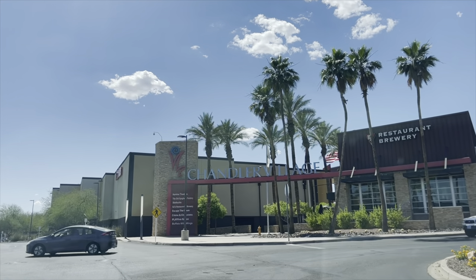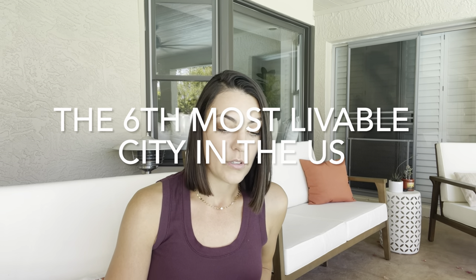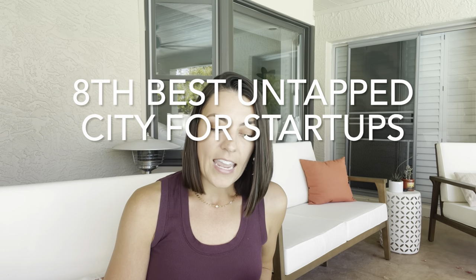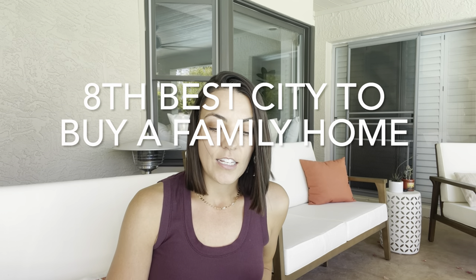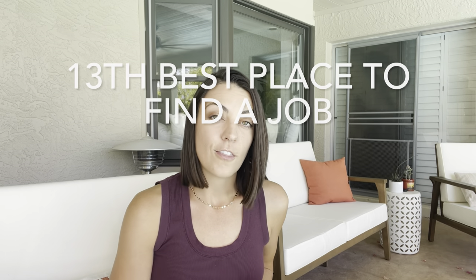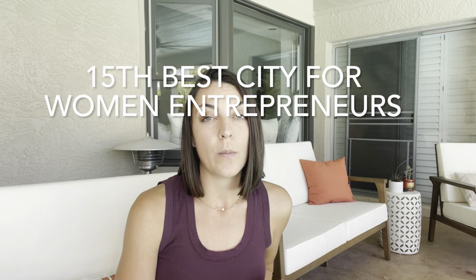A variety of restaurants — some chain and some more locally focused — are also available. Chandler has received a lot of notable rankings: second most prosperous large city by Economic Innovation Group in 2020, sixth most livable city in the U.S. by SmartAsset 2020, eighth best untapped city for startups by Fundera 2020, eighth best city to buy a family home by WalletHub 2020, 13th best place to find a job by WalletHub, 14th best city for women in tech by SmartAsset, and 15th best city for women entrepreneurs by Fundera.